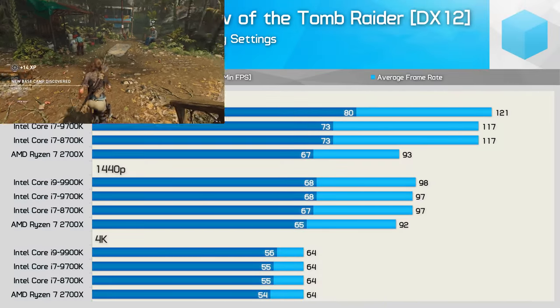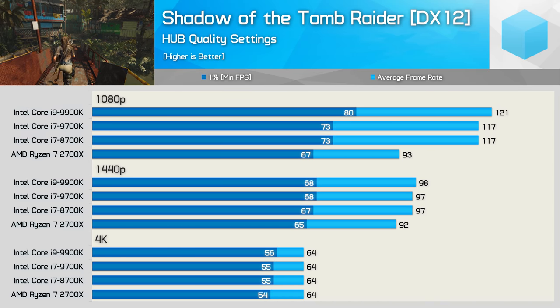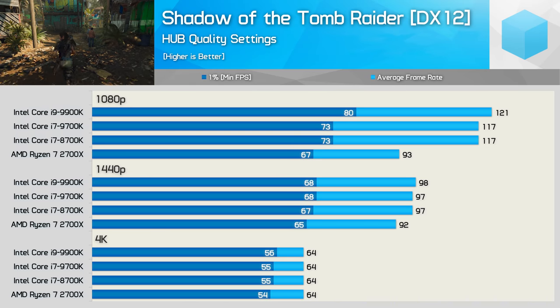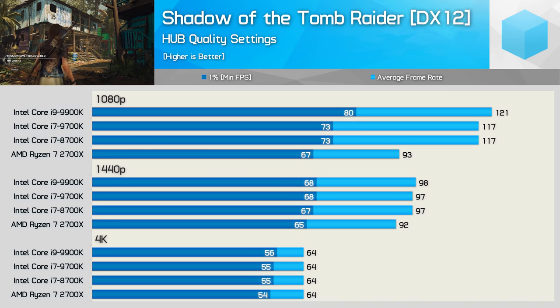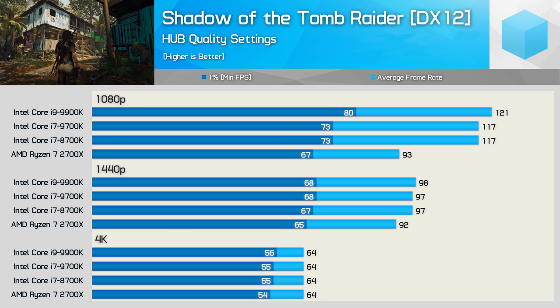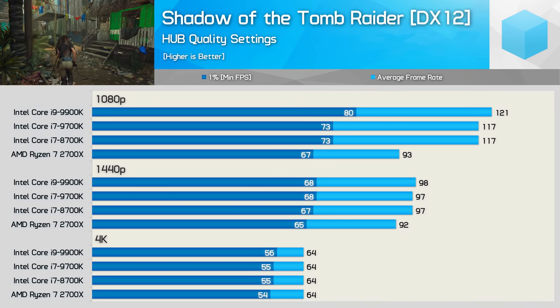The last game we're looking at is Shadow of the Tomb Raider. Here the 2700X gets trounced at 1080p, limiting the RTX 2080 Ti to around 90 FPS on average, while the Intel CPUs pushed to around 120 FPS. That said, for the most part the 9900K and 9700K offered no real performance advantage over the 8700K. The 9900K did allow for a 10% boost to the 1% low result at 1080p, but not much more to report.